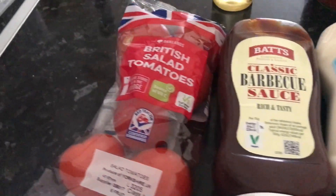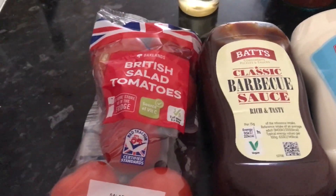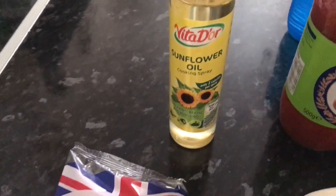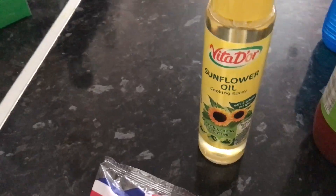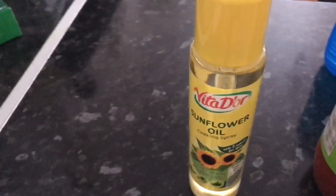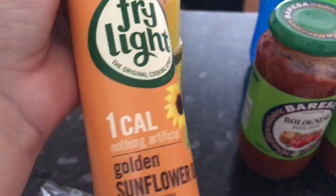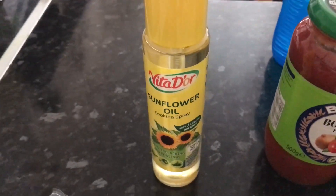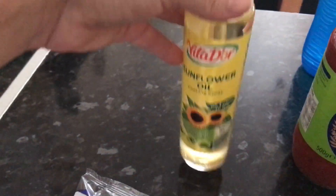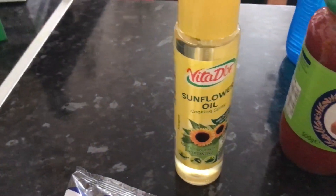I've got some tomatoes here - they were £0.71. And then we've gone for this make of sunflower oil. Normally I have another brand, the Fry Light, which is near my air fryer. But you get a little bit more in this bottle, so I thought we'd try this sunflower oil for the same amount in price, and that was £1.48.